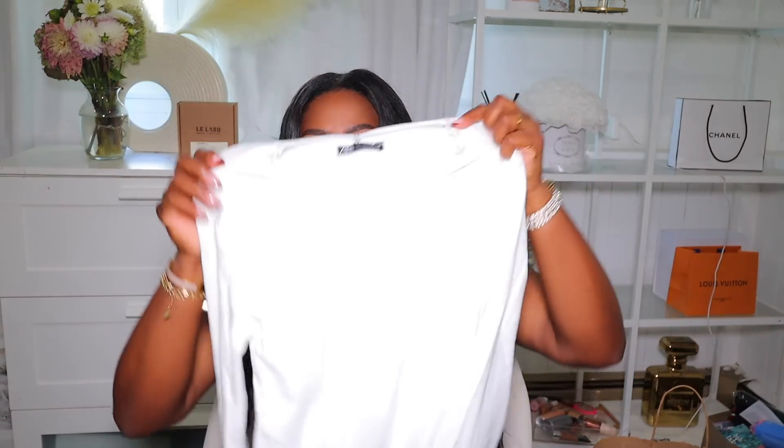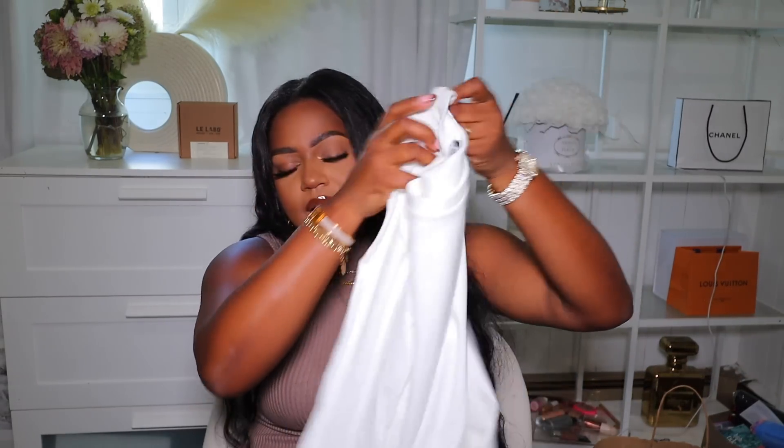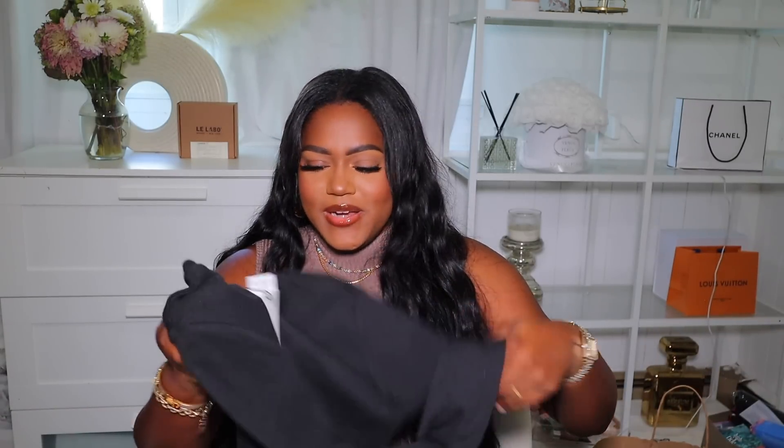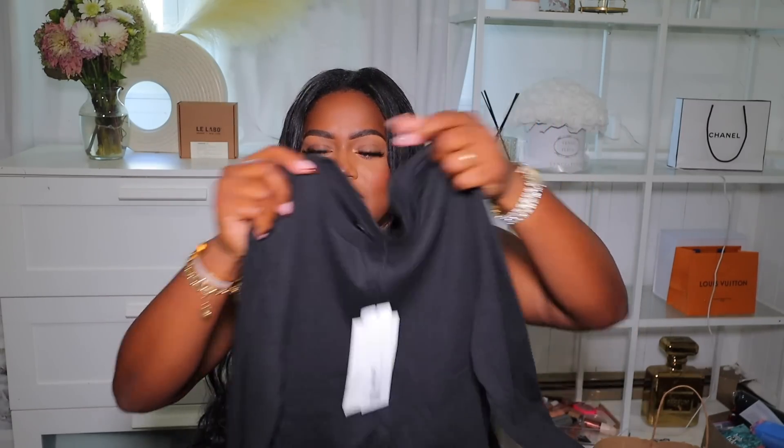I did end up going to the fitting room to try on some other clothes, which you'll see in my vlog coming up on Sunday. I also picked up two basic bodysuits from Zara — one in white cream ribbed material and one in black. I didn't try these on because I figured bodysuits are going to work. These were the only two things I didn't try on. I got both in a large.